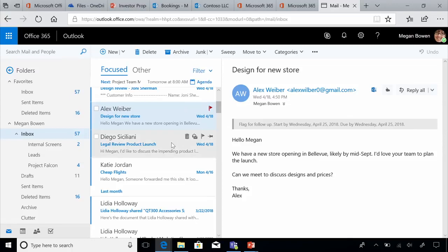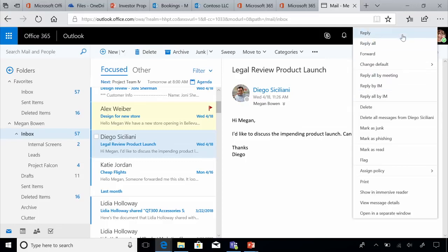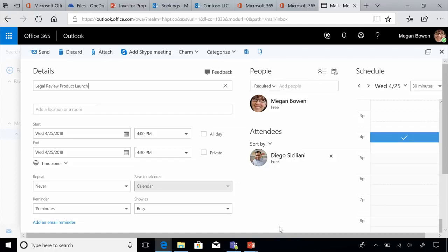She also sees an email from Diego, her legal chief, who wants to chat in person about an impending product launch. Outlook gives Megan a whole host of options for responding — she can reply, forward it, or use 'reply all with a meeting.' Outlook automatically sets Megan up for the meeting with Diego by finding a common time that's convenient to both of them, taking the guesswork out of scheduling and saving her a lot of time.